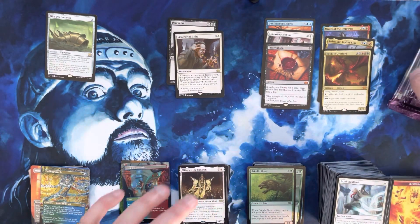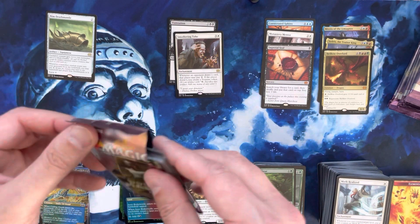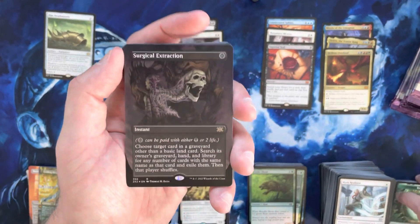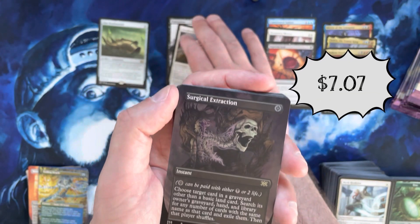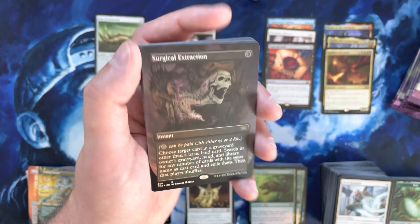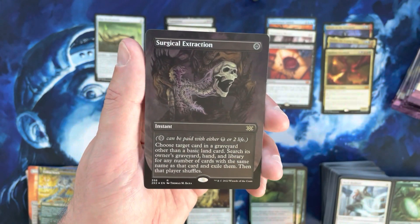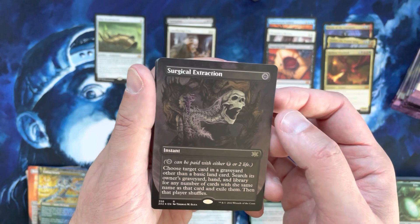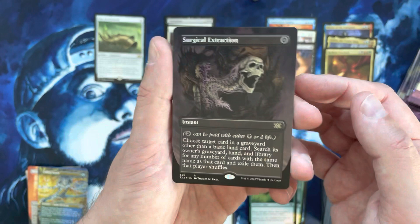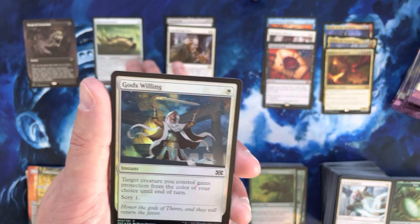No borderless cards in this pack. Tithe feels good — that's not bad. Now we're into the last column of this box. Imperial Seal helps a lot, Consecrated Sphinx helps a lot. Borderless foil Surgical Extraction! I was kind of wondering about this because normally you're getting about three borderless rares or mythics per box. Surgical Extraction probably isn't the most valuable card anymore after a couple reprints, but the borderless foil is probably still holding strong at around eight to ten dollars.